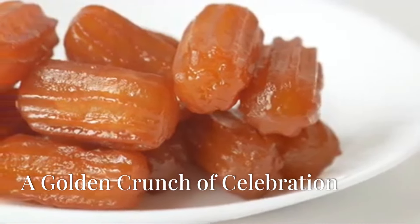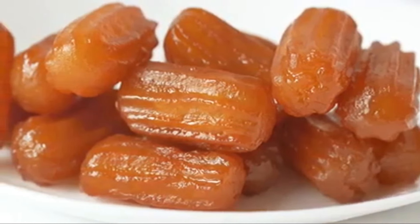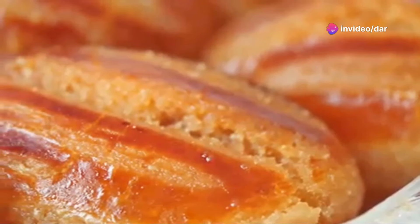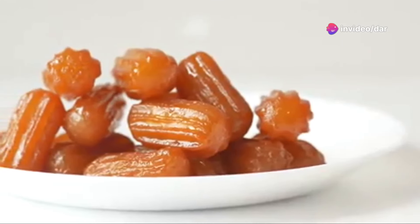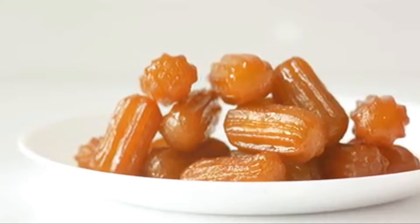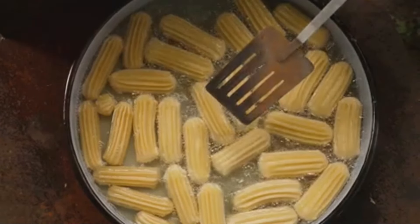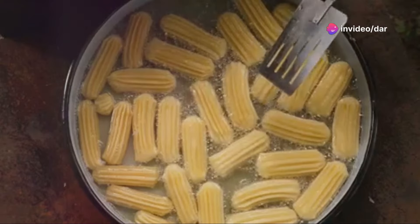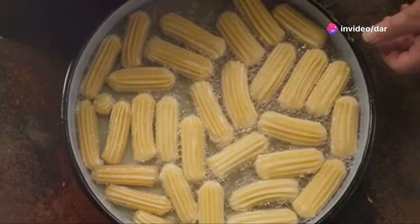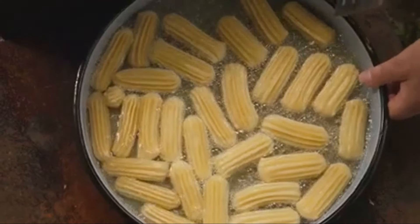From the bustling streets of Turkey, where the air is filled with the aromas of spices and sweets, comes tulumba, a dessert that's as much a feast for the eyes as it is for the taste buds. This delightful treat is a staple in Turkish cuisine, known for its unique texture and irresistible flavour. Imagine crispy golden brown fingers of dough, generously soaked in sweet syrup, glistening under the sun — each piece a perfect blend of crunch and sweetness, a favourite among locals and tourists alike.